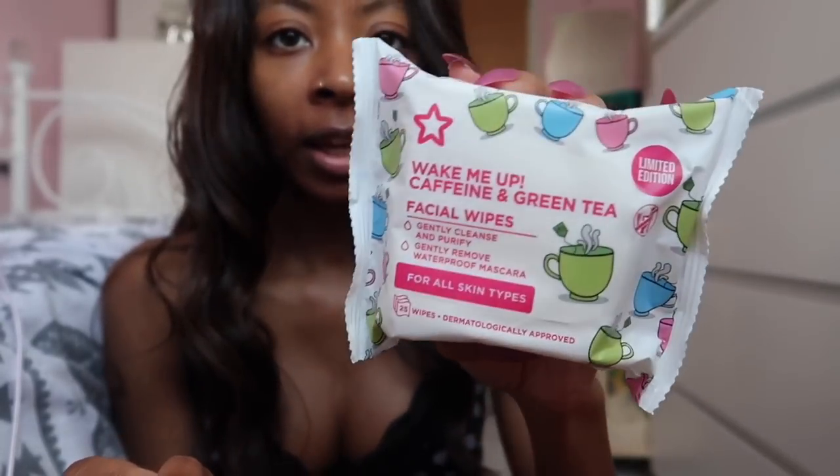The next shop I went to was Superdrug. The first thing I got was charcoal toothpaste for Charlie's stocking - I got him this last year and he really liked it. Then I picked up a gift set for my mum's friend. I was going to give her bath bombs from my first festive vlog, but it turns out she doesn't have a bath, so I got her a Baylis and Harding gift set instead. For myself I got a pack of face wipes - limited edition, 25 in a pack, really nice and gentle on skin.